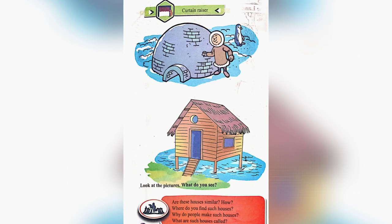Where do you find such houses? We can find such houses in snowy areas and floody areas. Why do people make such houses? People make such houses to protect themselves. What are such houses called? Such houses are called a dwelling place.